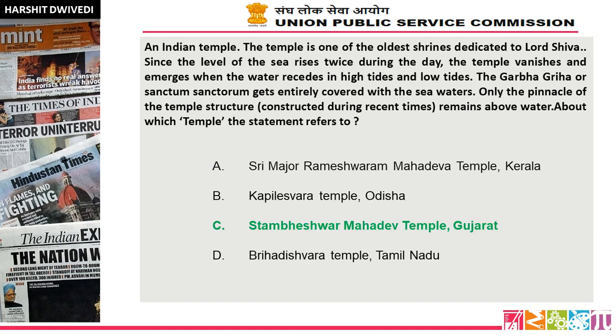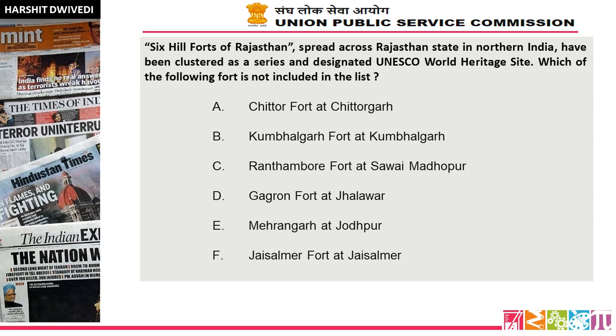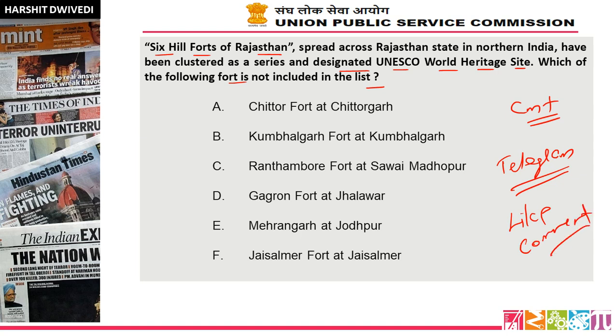So friends, our daily 5 mock questions are finished. Today's bonus question: which Indian temple gets entirely covered with sea waters? Answer is option C — Stambheshwar Mahadev Temple, Gujarat. Today's question for you: 6 hill forts of Rajasthan, spread across northern India, have been clustered and designated as a UNESCO World Heritage Site — which of the following forts is NOT included in the list? Please give the answer in the comment box. Please like and comment before you go, as more likes and comments help YouTube recommend our videos. Thank you for watching. Bye-bye. Have a nice day.